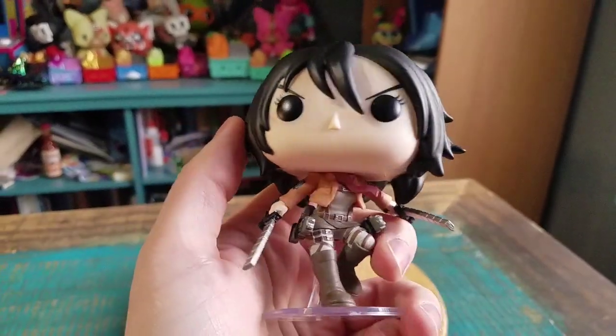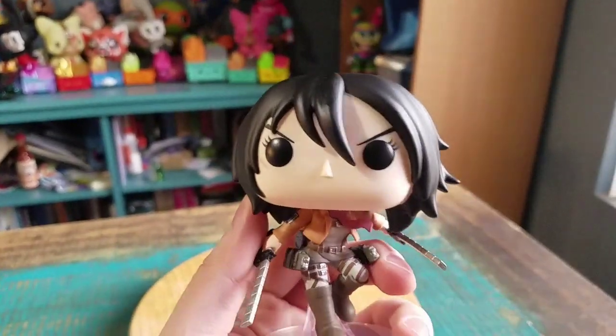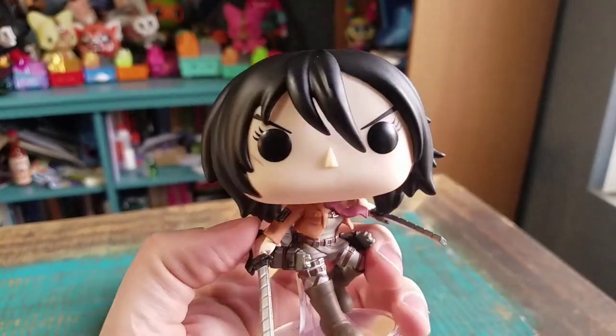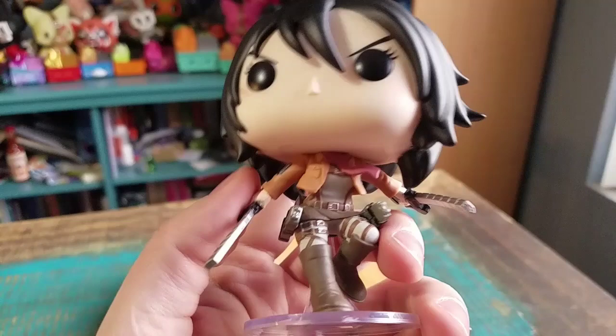Mikasa looks pretty badass in her little scout gear outfit and everything. You can see her hair — it actually pops up off of her face with the little bangs there, the regular Funko eyes, but she's got the matte eyebrows and little lashes there.